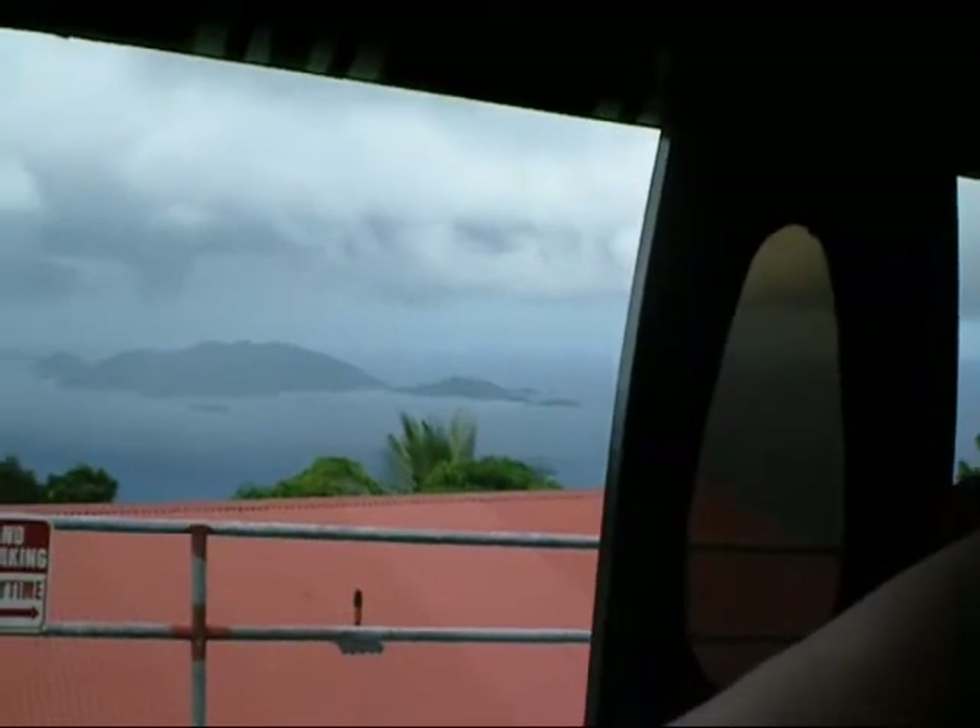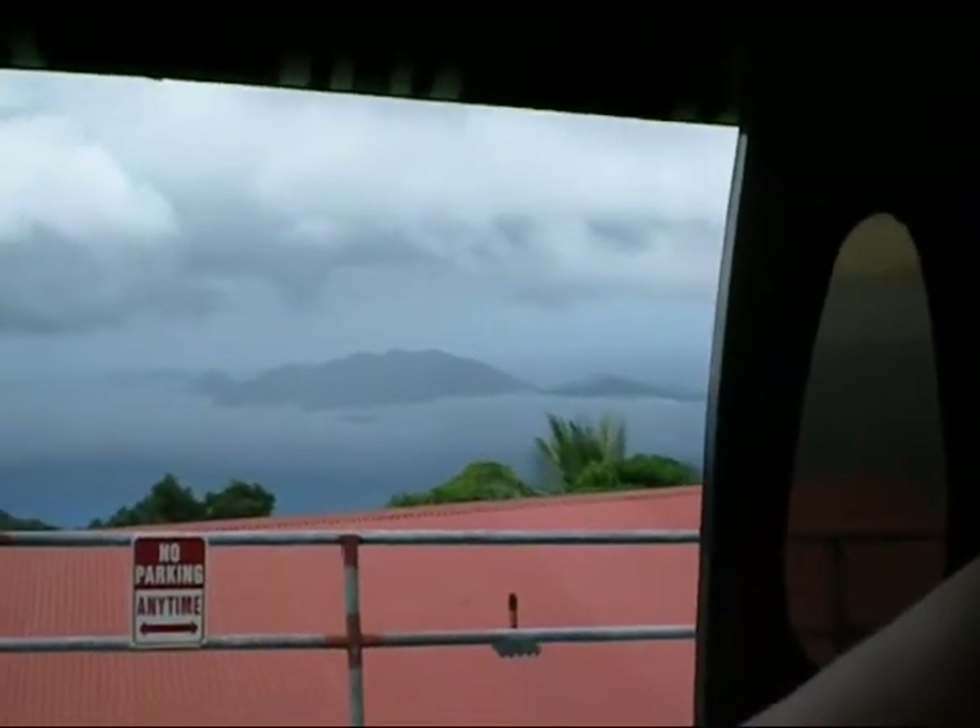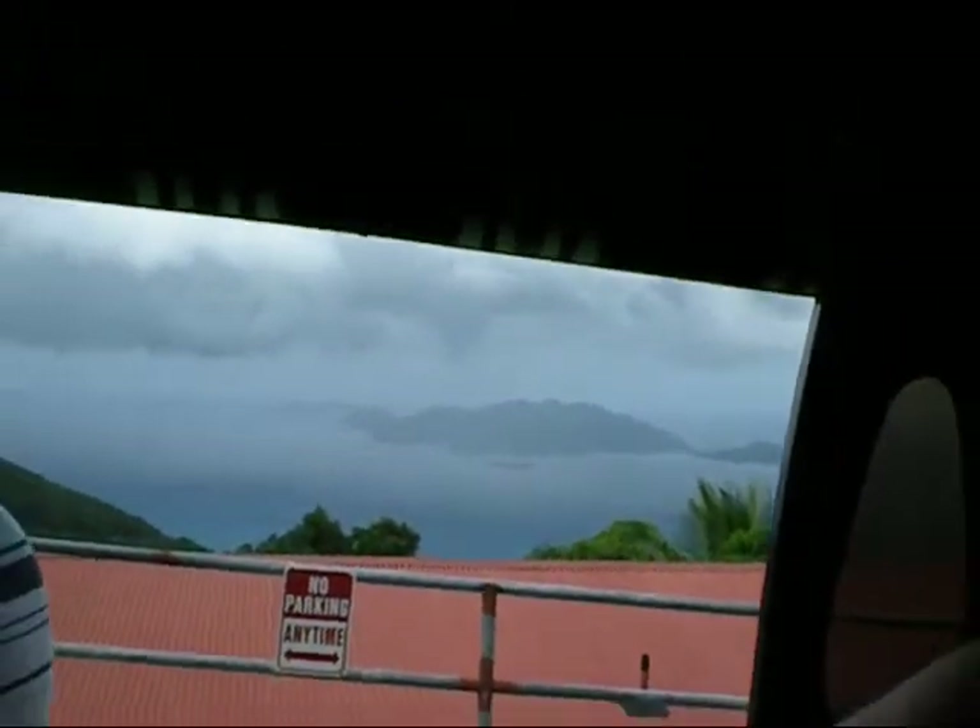Just in front of Jost Van Dyke, you're going to see a little cay right there. That's Sandy Cay. It has been donated to the National Park Trust by Mr. Rocky Pella and dedicated in 2005. Going down a little bit further, on the far west of Jost Van Dyke, you have Great Tobago and also Little Tobago. If you look all the way down, you're going to see the big island down there — that's St. Thomas from right here.